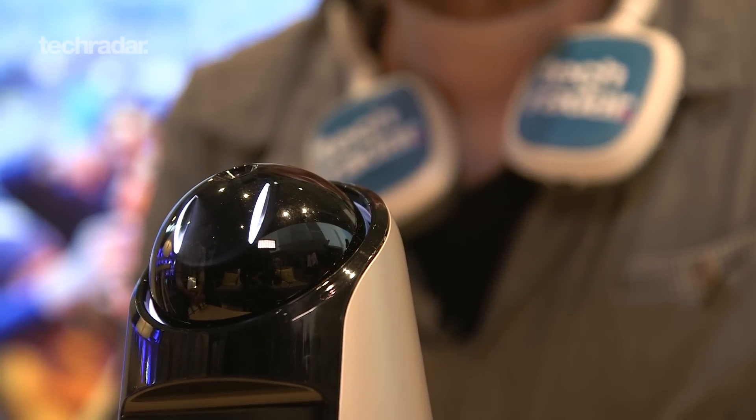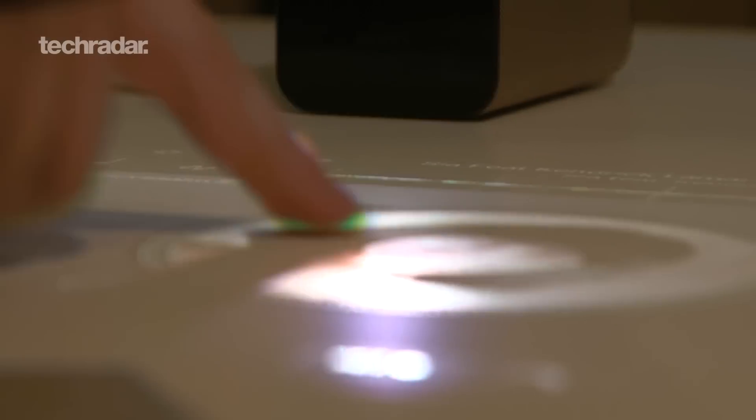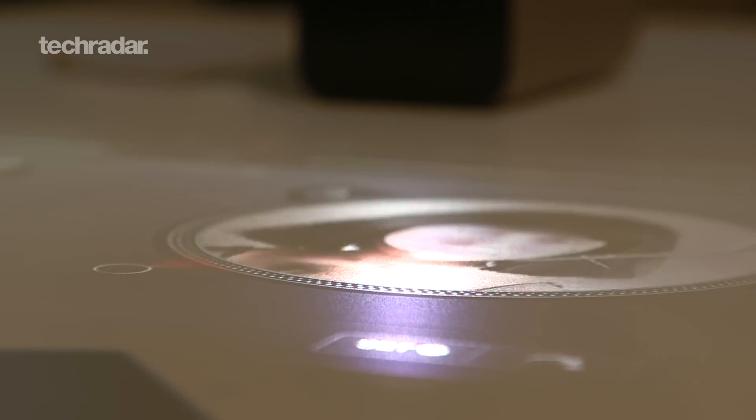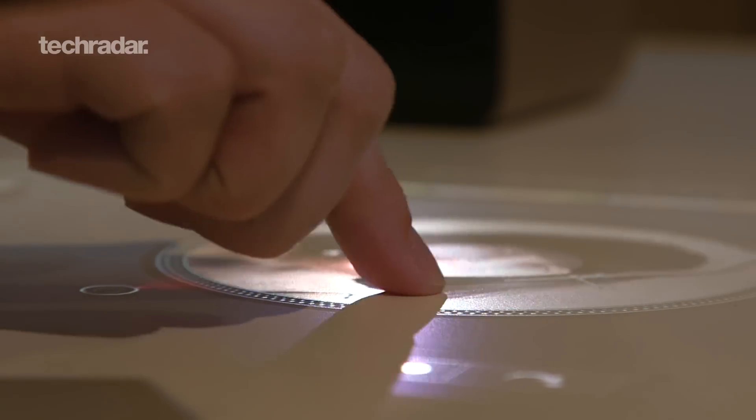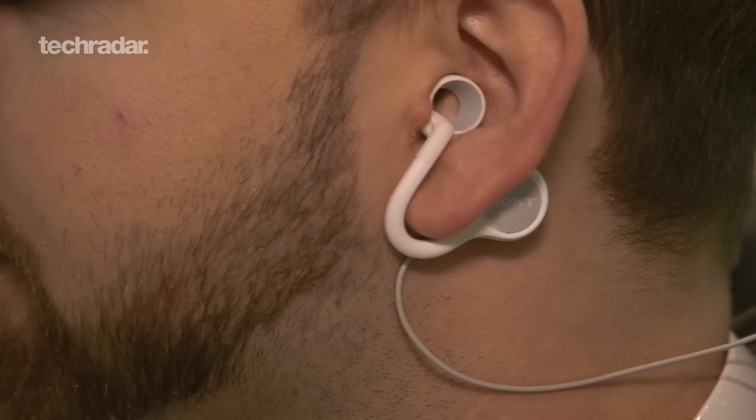Hey, I'm Matt Swider with TechRadar and we're at the Sony booth at Mobile World Congress. This end of the booth is pretty much the future. We're checking out little robots that'll be in your living room, giant tablets that are really projectors, and earphones that have holes in them so you can hear things around you and still listen to your music.